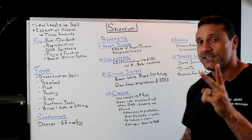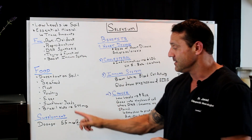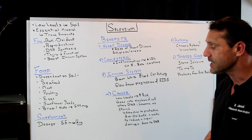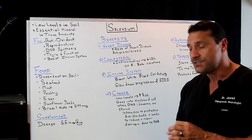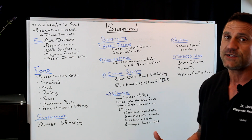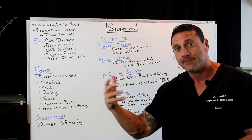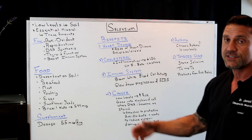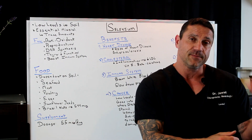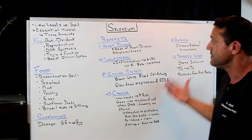Just having two Brazil nuts daily will maximize your body's needs for selenium — 544 micrograms of selenium. If you want to supplement selenium, the adult dosage is 55 micrograms a day. This may be one of the reasons why you're having thyroid symptoms, going down the path of heart disease, or have a high cholesterol reading. If you're not looking at the nutrients you're putting in your body and you're selenium deficient, this could be the reason why you have all these symptoms.